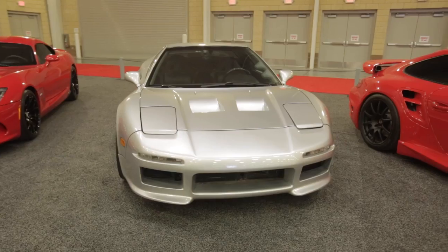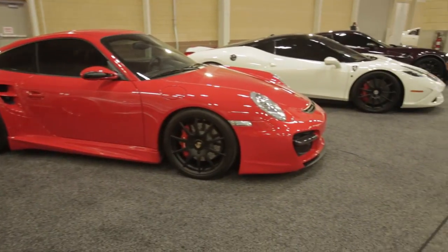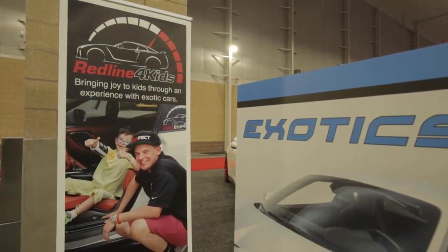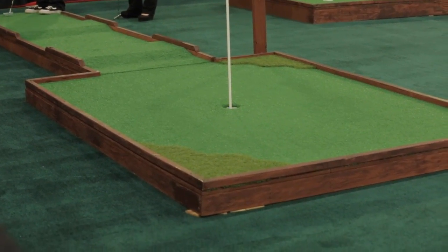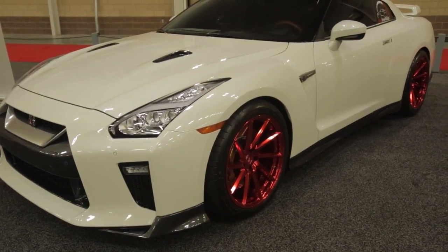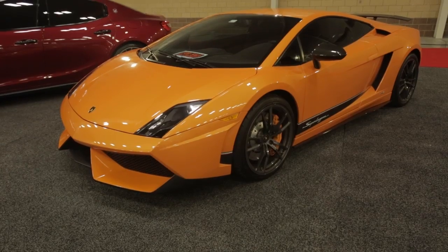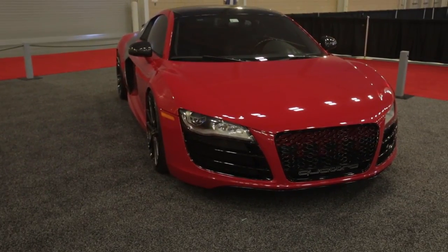We also have exotic cars and test drives. We have a few hundred-year-old cars to see. We have a very challenging and fun mini golf course with the Fellowship of Christian Athletes as the charity beneficiary. Just a lot of cool things to do — hopefully something for everyone in the automotive world. We hope to put a lot of smiles on faces and give people a good weekend.